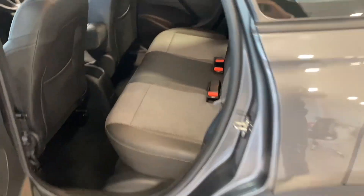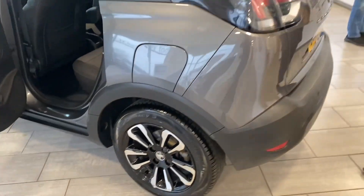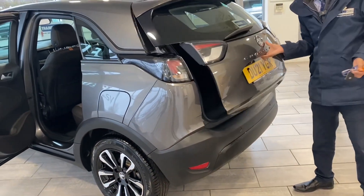It has a lovely cloth interior with half leather, three-point seat belts, and ISOFIX fittings. You've got rear parking sensors and a rear camera, which just makes parking simple and easy.